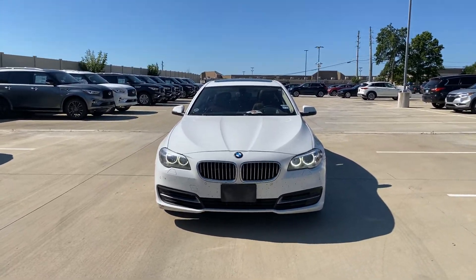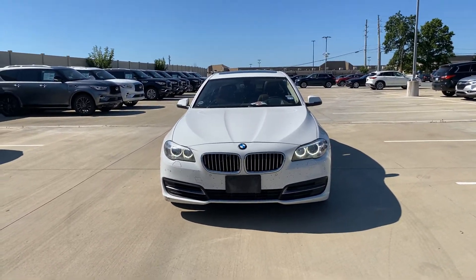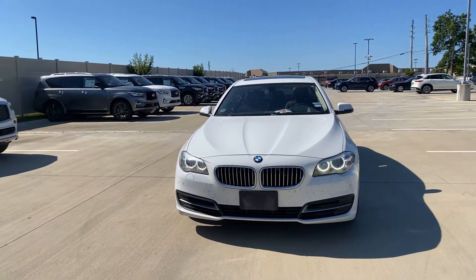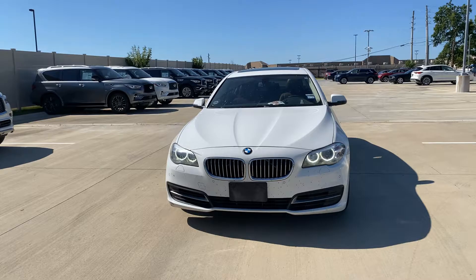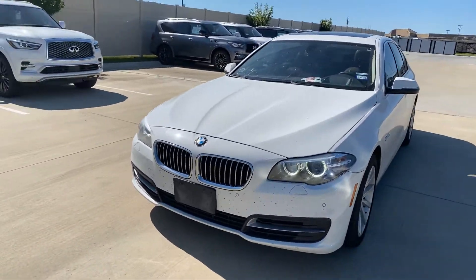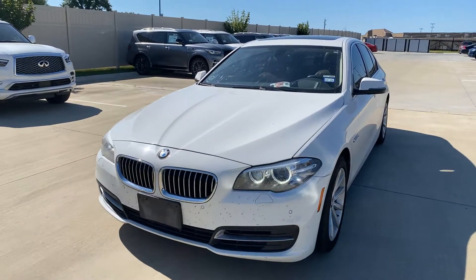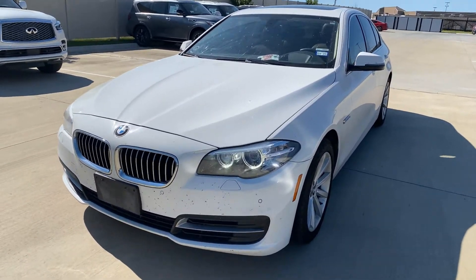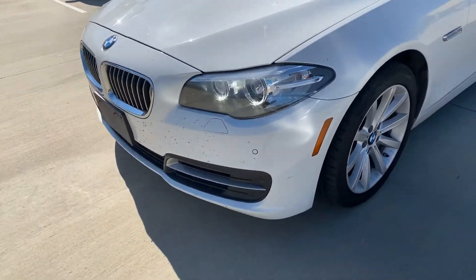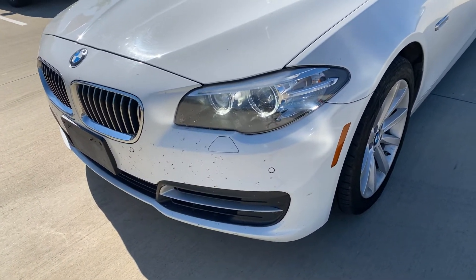Out here at Jackie Cooper Infinity, I just wanted to show you this video on a 2014 BMW 535i. We just got this in, so it has not been serviced yet — that's why you see the service tag in the window there. And obviously it hasn't been detailed yet either, because there's quite a few bugs on the front.